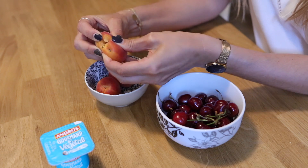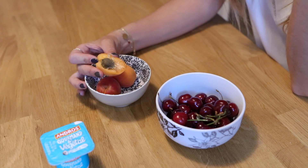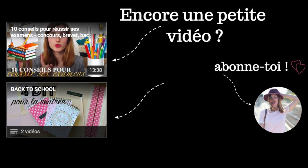Voilà tout le monde, cette vidéo est terminée, j'espère qu'elle vous a plu. N'hésitez pas à regarder mes autres vidéos « Une journée dans mon assiette » en cliquant sur la gauche. Et sur la droite, en cliquant sur ma tête avec un chapeau, vous pouvez vous abonner à ma chaîne. Ça me fait toujours très plaisir de vous voir toujours plus nombreux. Merci beaucoup, à bientôt, gros bisous !